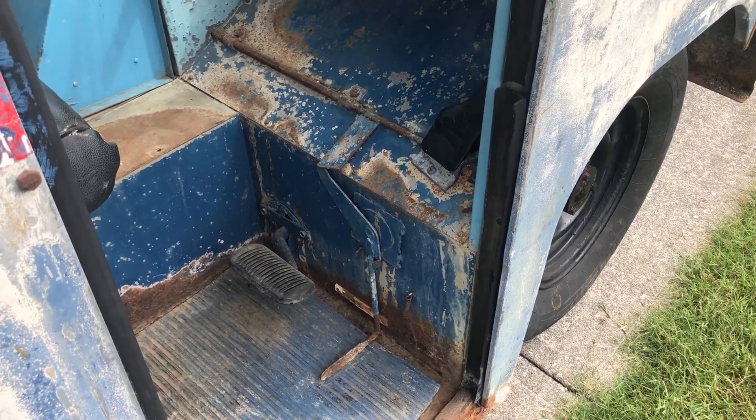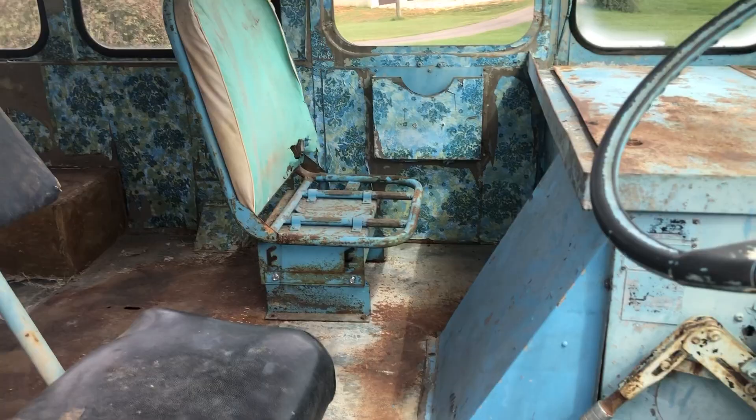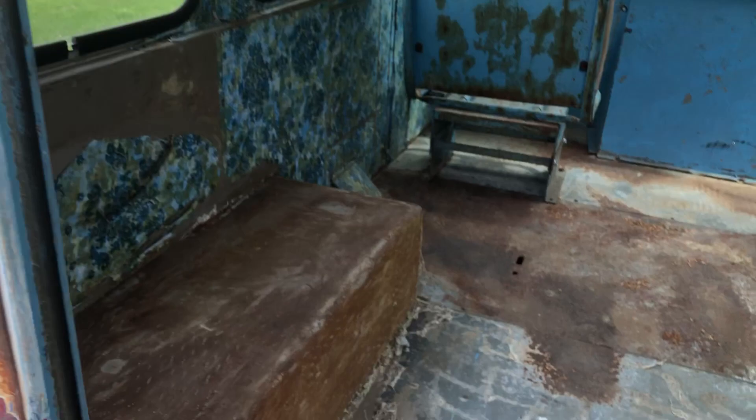It was designed to be driven standing up or sitting down. The back door still rolls up and down — it's heavy, though. You can see from the back where they had some wallpaper glued to the floor.